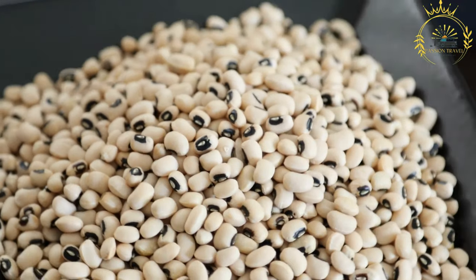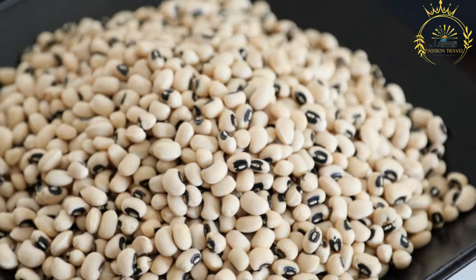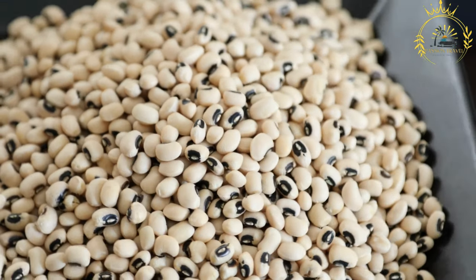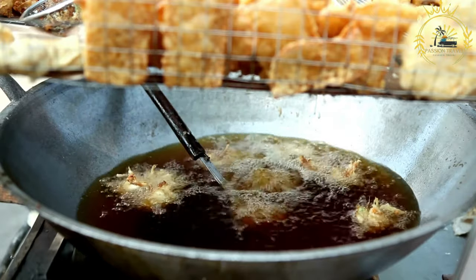Acura is a popular Nigerian food made from black-eyed peas or beans. It is a deep-fried bean cake or fritter that is commonly eaten as a snack or breakfast dish in Nigeria and other West African countries.